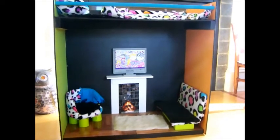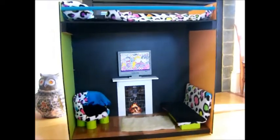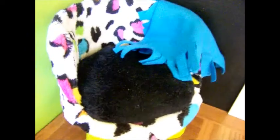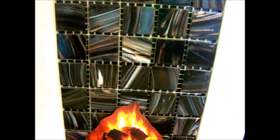Here's the next cutie condo. It has more of a living room in it. First we have this cute little cheetah print chair, which is very colorful, with a blue blanket on it. It also has a black cushion. Then we have the fireplace, which obviously has fire, and a very nice tile.